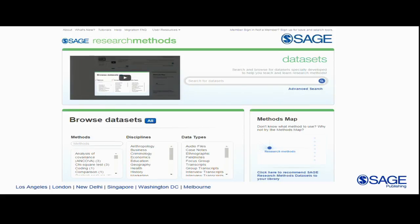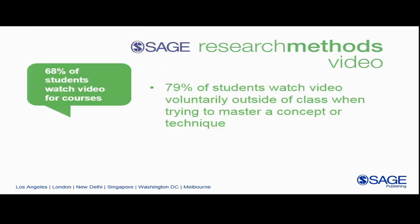As we look to the future, something that's really gaining popularity in our research with students and faculty is streaming video. 68 percent of students are assigned video to watch for their courses, but nearly 79 percent of students we surveyed are finding video themselves outside of class — either to review something discussed in class, go deeper into a topic, or have a repetitive classroom experience to master a concept or technique.